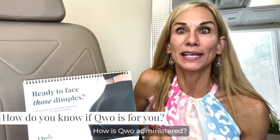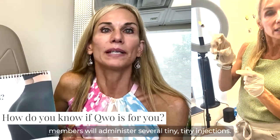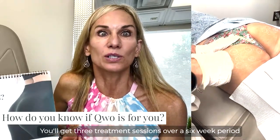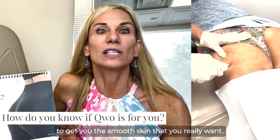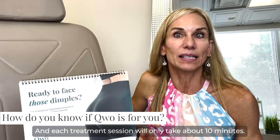How is Qwo administered? One of our amazing medical team members will administer several tiny injections. You'll get three treatment sessions over a six-week period to get you the smooth skin that you really want, and each treatment session will only take about 10 minutes.